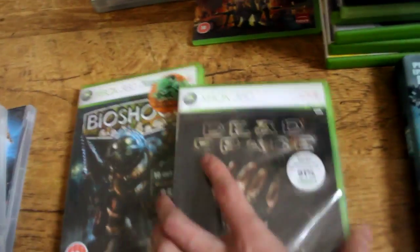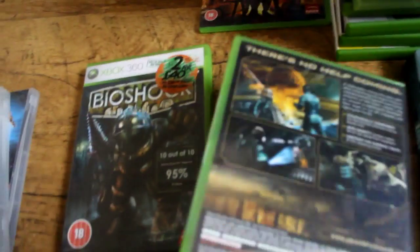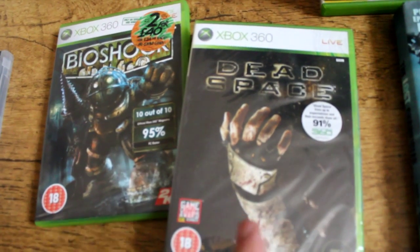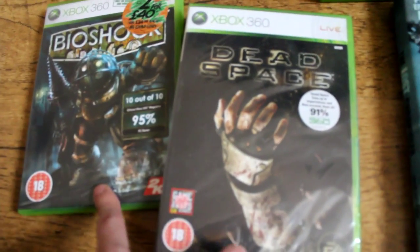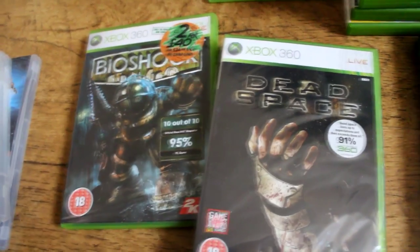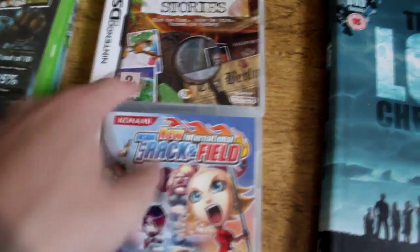These two were from the same seller at two pounds each - this one's already sealed. Dead Space and Bioshock - Bioshock is a game I always wanted when it first came out. I played a bit of it but never owned it, so now I'm the owner of the original Bioshock. Two pounds each, you can't go wrong with that.